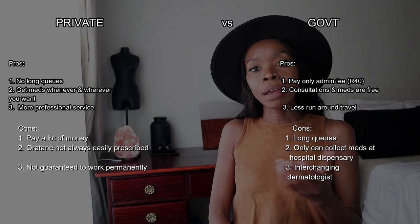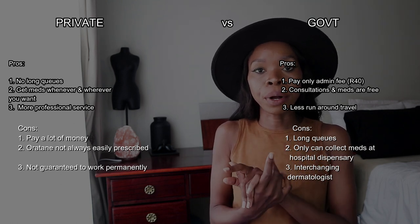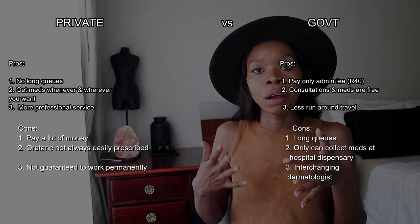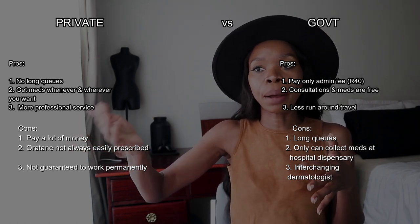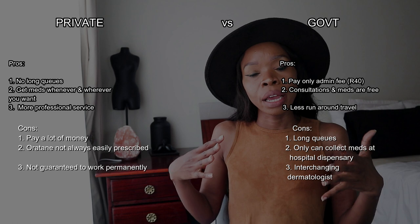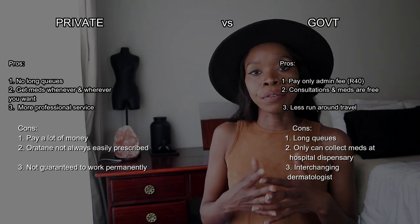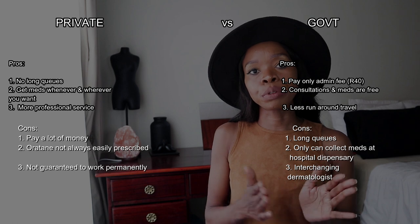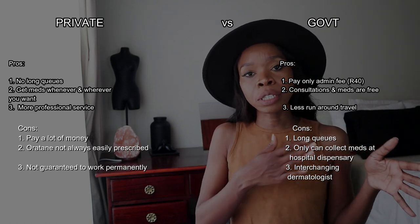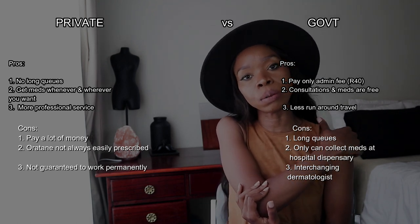You can make an arrangement at the reception area of the dermatology department to say you'd like to see a certain dermatologist, and you're willing to wait for that person to be available — which I did have an arrangement for. It's an advantage to see one dermatologist because they've built a relationship with you and know exactly what's going on. Even if you do see different dermatologists, you'll still reach the same goal at the end of the day.